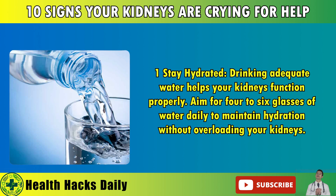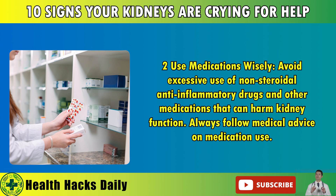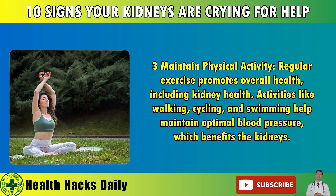Preventing Kidney Disease. 1. Stay Hydrated: Drinking adequate water helps your kidneys function properly. Aim for 4-6 glasses of water daily to maintain hydration without overloading your kidneys. 2. Use Medications Wisely: Avoid excessive use of non-steroidal anti-inflammatory drugs and other medications that can harm kidney function. Always follow medical advice on medication use. 3. Maintain Physical Activity: Regular exercise promotes overall health, including kidney health. Activities like walking, cycling, and swimming help maintain optimal blood pressure, which benefits the kidneys.